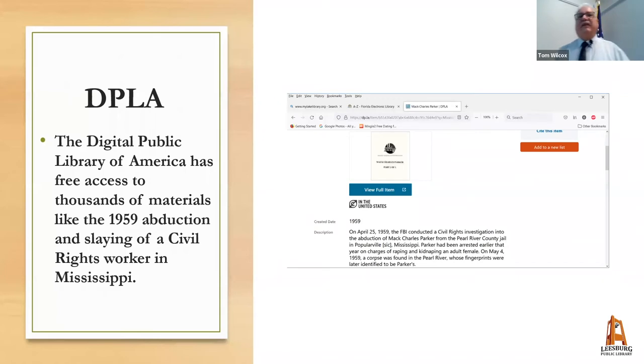You should also investigate the Digital Public Library of America. In Florida, the state library acts as a hub where libraries statewide can contribute materials. One particular record I found there was of a civil rights worker killed during the Freedom Rides of 1961.